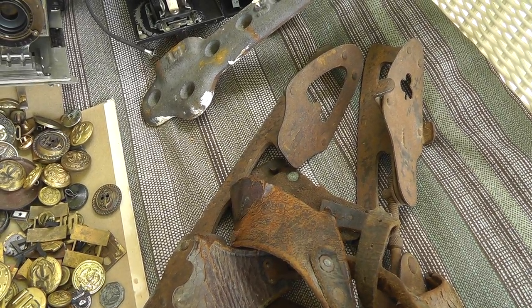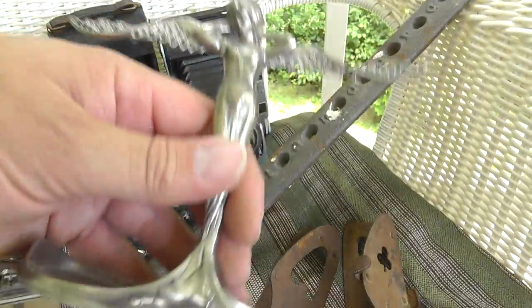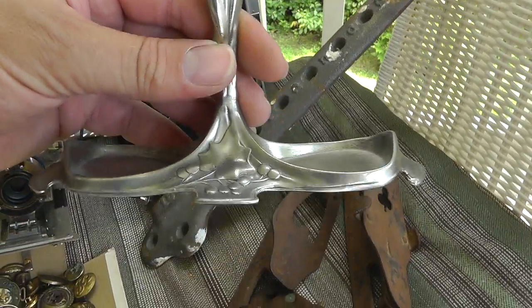Hey everyone, Will here with part two of my flea market finds. We just covered the skates, ice skates, and we're going to move on to this little piece.